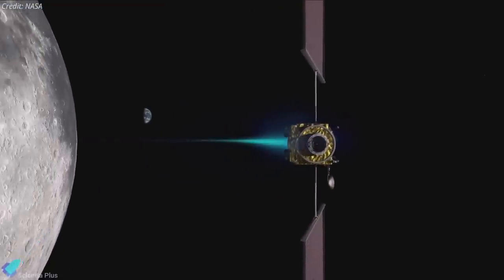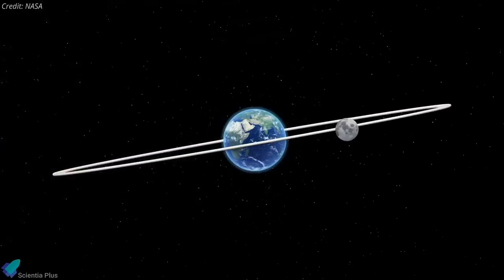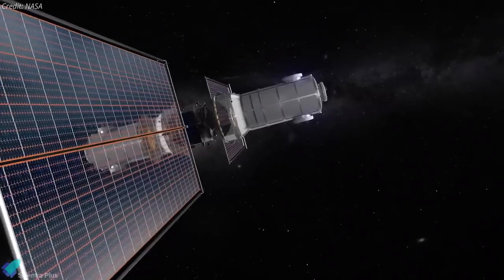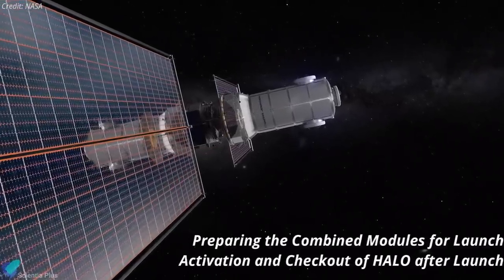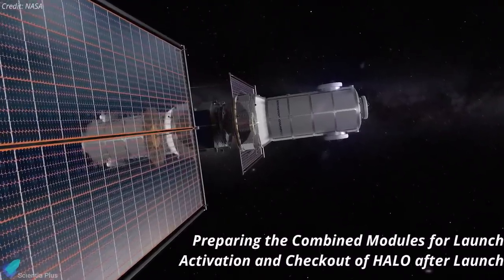NASA originally proposed launching the PPE and HALO separately, then docking them in the near rectilinear orbit the Gateway will use. In 2020, NASA changed course and concluded that combining the two elements on the ground and launching them on a single vehicle would save cost and reduce complexity. Northrop will be responsible for preparing the combined modules for launch, as well as activation and checkout of HALO after launch.